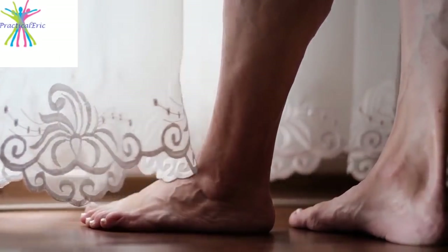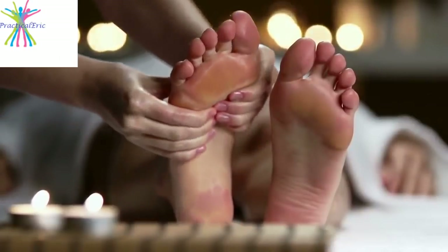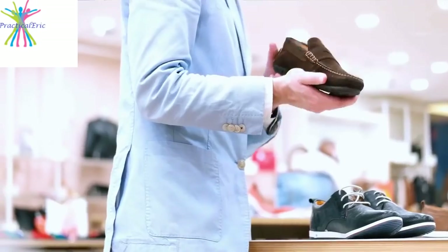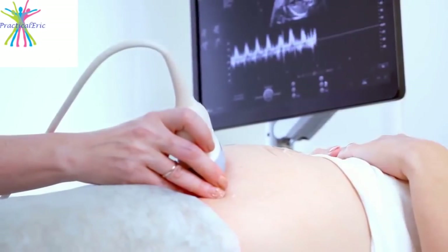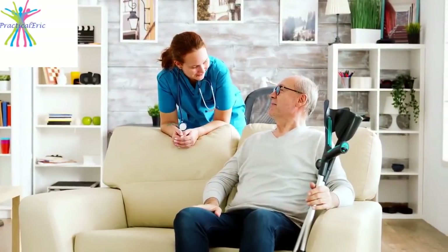Painless swelling of the feet or ankles is common and can happen for a variety of reasons. Causes of swollen feet can include staying on your feet too long, ill-fitting shoes, pregnancy, lifestyle factors, and certain medical conditions.